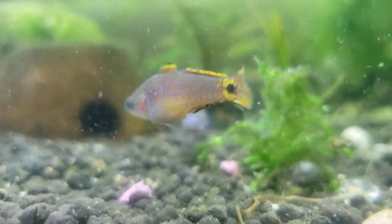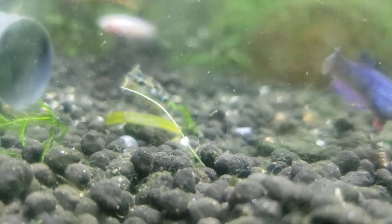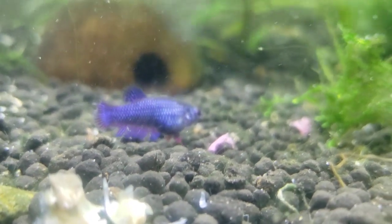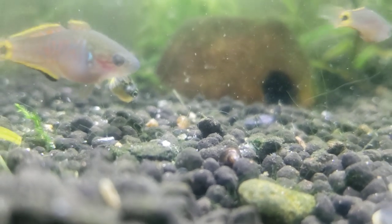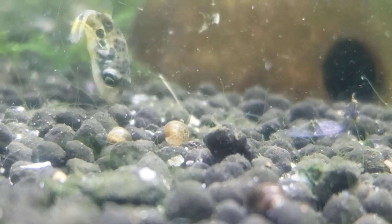So now we've got these gudgeons that are also eating, and we've got the pea puffers that are spotting and killing. And then, when everyone's done, the young bettas are coming in. I think this is actually kind of a good combination. Everybody's just aggressive enough that they kind of claim their own area.